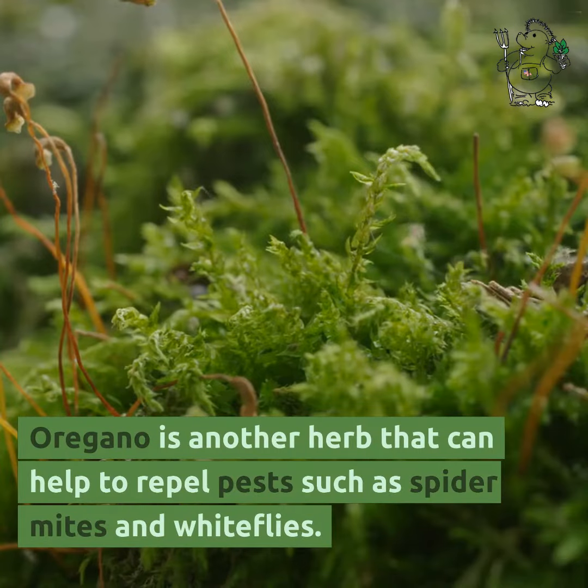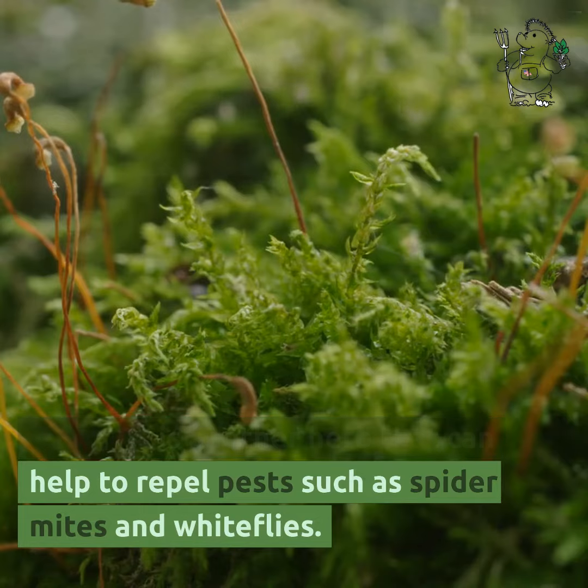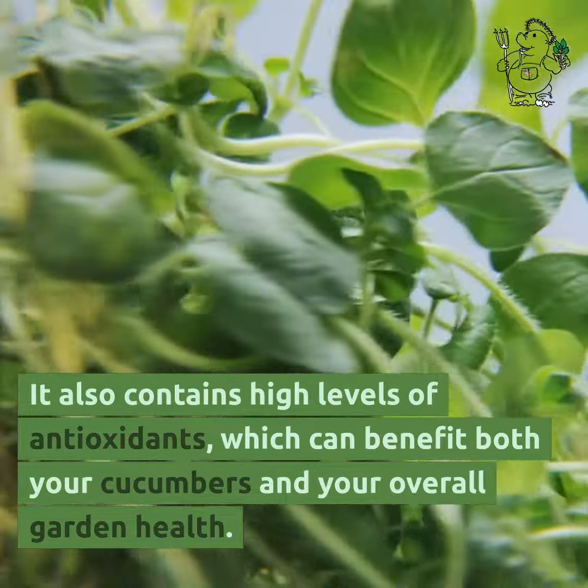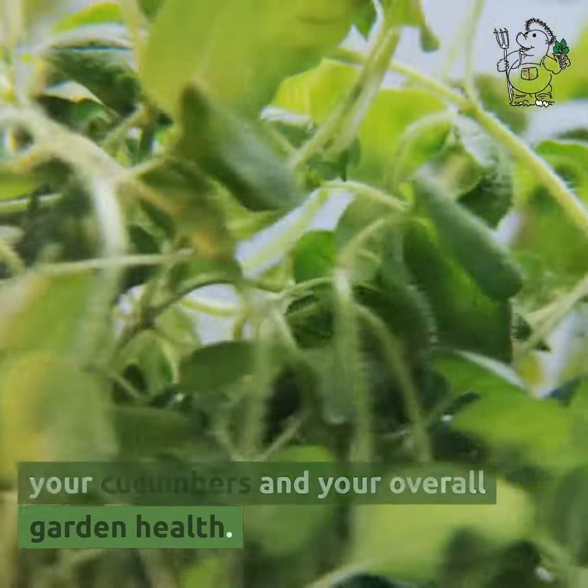Oregano is another herb that can help to repel pests such as spider mites and whiteflies. It also contains high levels of antioxidants, which can benefit both your cucumbers and your overall garden health.